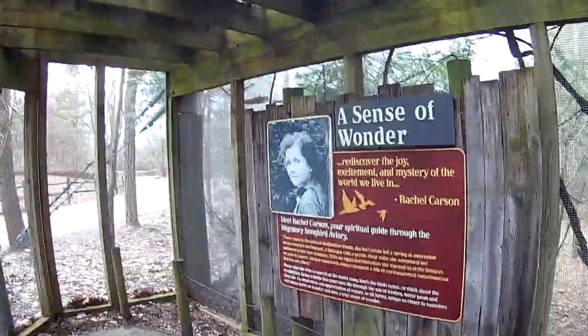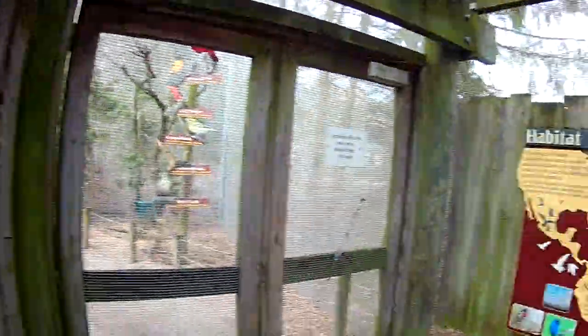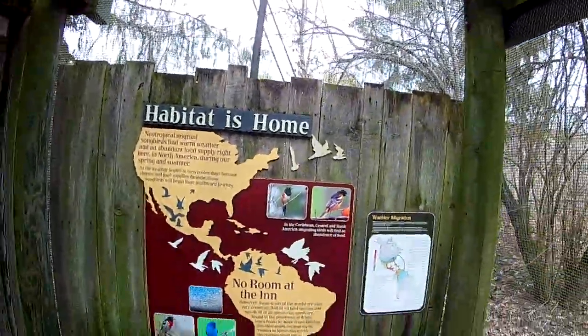We're going to be over here at Columbus Zoo. I'm just going to walk through the Aviary real quick.